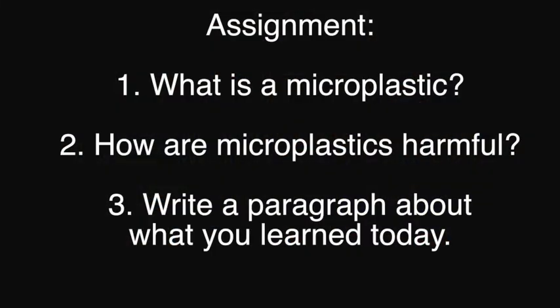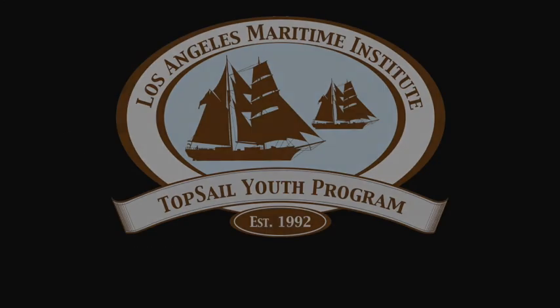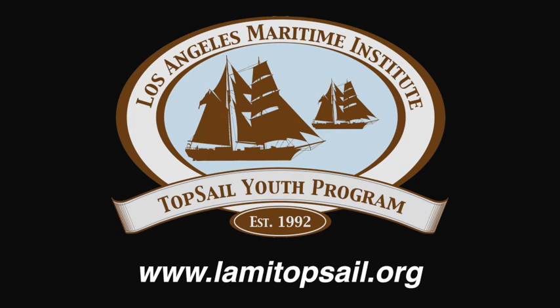Thank you for listening to our lesson. If you're watching this as part of an assignment, please write these three questions at the bottom of your paper: What is a microplastic? Why is it harmful to all marine organisms? And last but not least, write a short five to seven sentence summary of what you learned today. For more information you can visit www.lamytopsail.org.